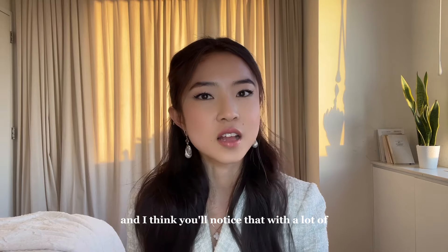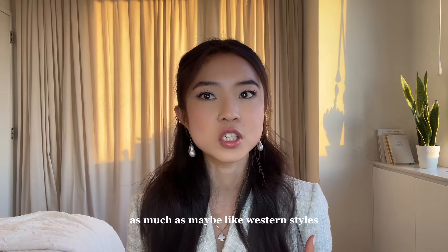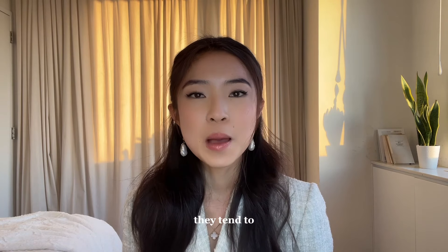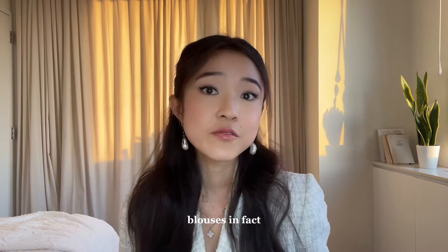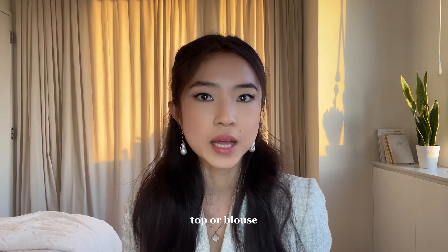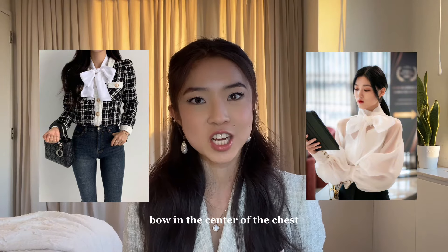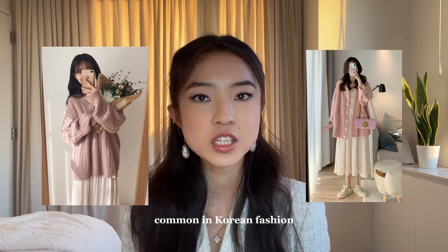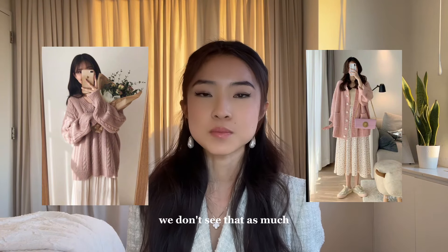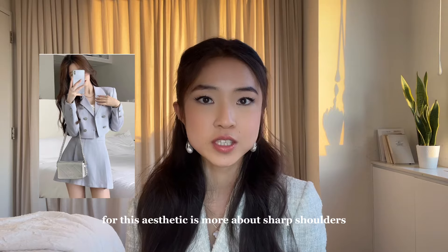You'll notice that with a lot of Asian fashion, they tend not to emphasize cleavage as much as Western styles. With this style specifically, they make up for that with really ruffled, frilly, or heavily detailed blouses. The most common top for this aesthetic is one that's collared, often with a huge bow in the center of the chest. While knit sweaters and cardigans are very common in Korean fashion generally, we don't see that as much with this Korean rich girl style — here it's more about sharp shoulders or puff sleeves.